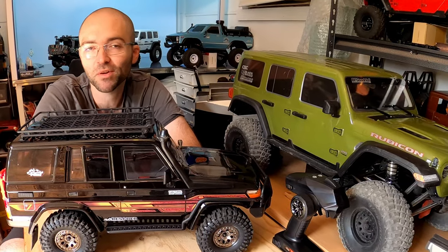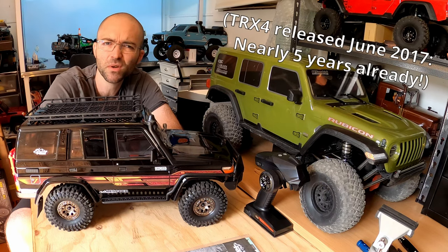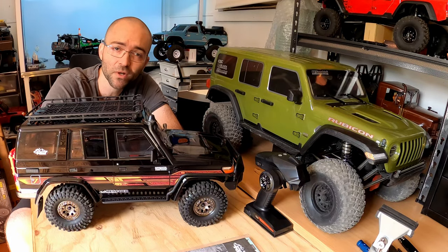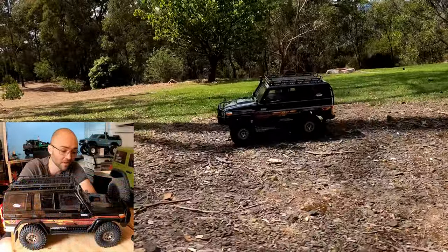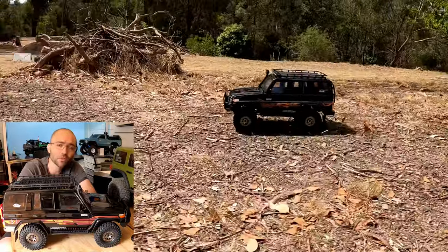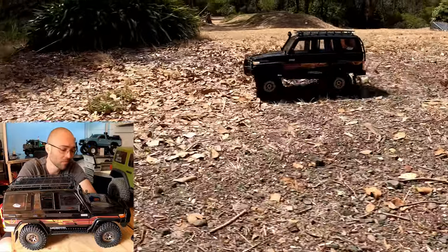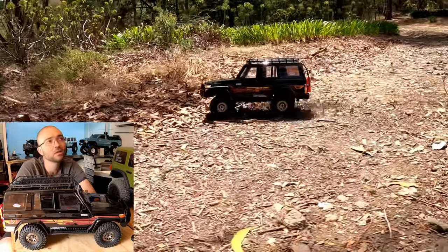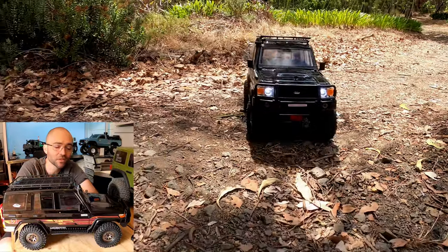It's a new model and it's been compared to the TRX-4, and that's not without reason. When it hit the scene four years ago, it was unprecedented — front and rear locking differentials, two-speed transmission, a scale pretty body, portal axles, and a bulletproof undercarriage. They're well known for their performance and flexibility off-road, even if their electronics are a little lacking.